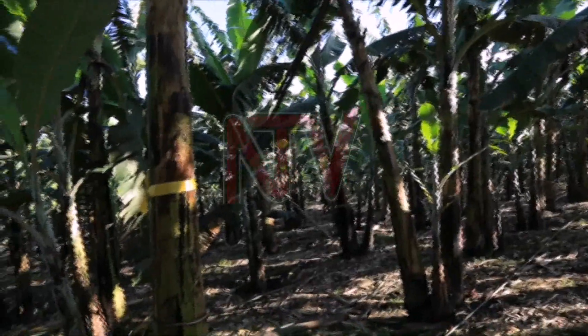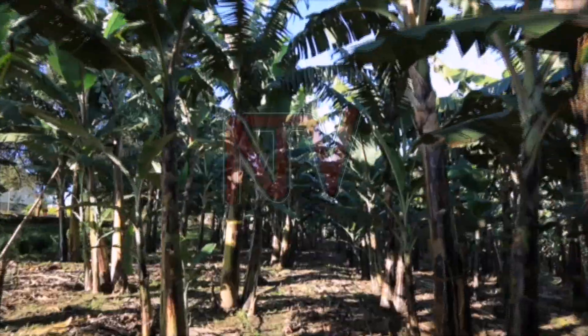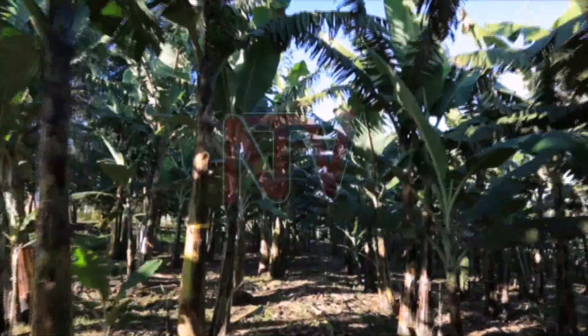What we say is: pick a sample of some roots and some soil, bring it to us at Makerere, and we extract. If we see nematodes, we'll tell you you have nematodes. So you can't see them with your naked eye? No, they're microscopic.